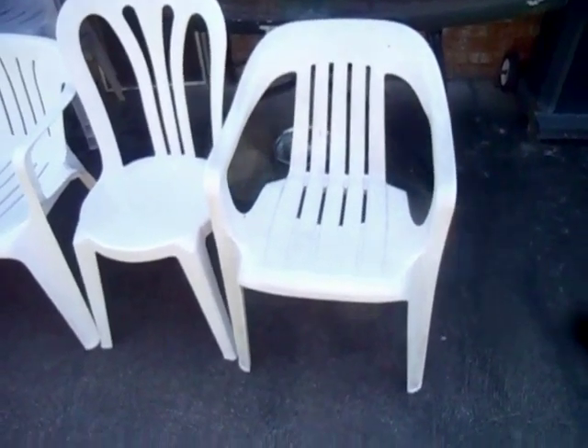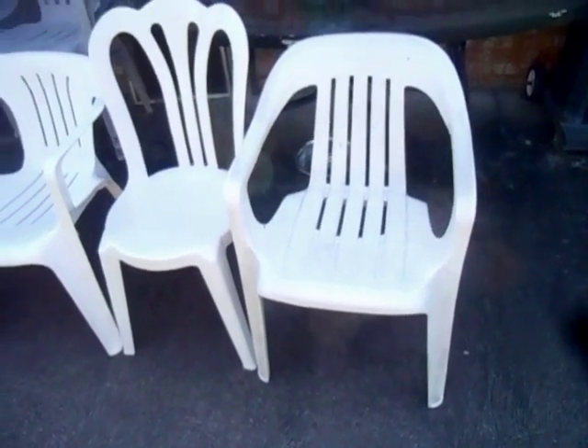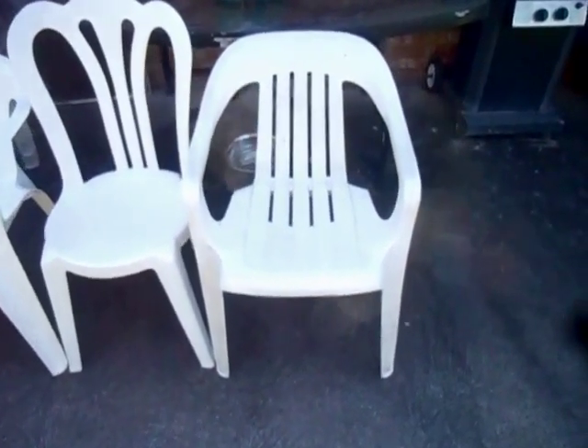Hello, today we're going to do the 2018 version of the top 6 plastic chairs that enthusiasts would die to own. This will probably be the only place in the world you will ever see these 6 models together.